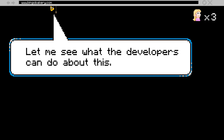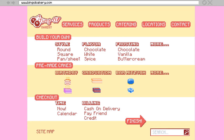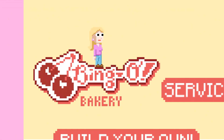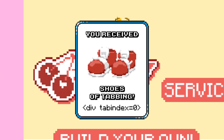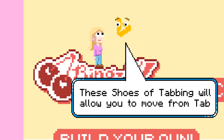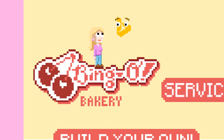Let me see what the developers can do about this. A pop-up menu appears. The difficulty level changes from impossible to challenging. Hope spawns again at the top of the page. Bing ascends. Sorry about that. Here, take this developer power-up. A pop-up menu with an image of shoes and the code for tabbing appears. These shoes of tabbing will allow you to move from tab to tab on the page. Good luck, and make haste. Bing ascends out of frame. The shoes of tabbing flash onto Hope's feet.